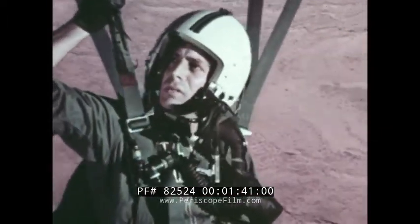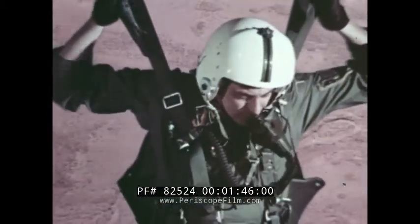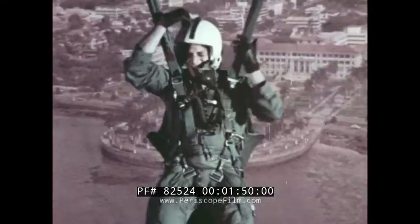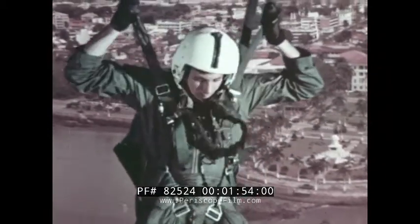The vast lonely reaches of a hot humid desert, the hustle and bustle of a large city — in fact, anywhere the special effects men desire to set the action.